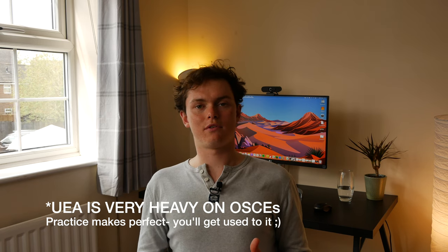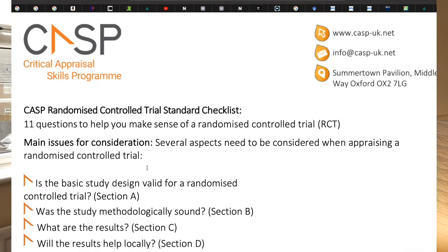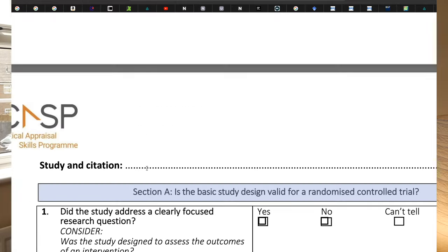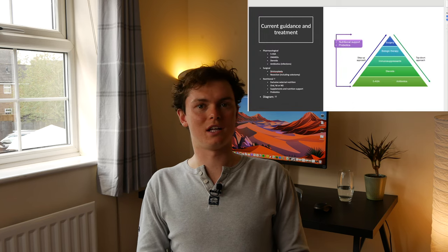Throughout the year you'll also have analytical review, where you review a research paper and answer a load of questions — there should be a summative and a formative one. There's also the student-selected study module where you choose an area to do more research into and do a presentation to a small group. I did lifestyle medicine and would really recommend it. Each term in first year you'll also have a block of secondary care placement in a hospital. It's a bit daunting as a first year, but just tag along, see what you can gain, and ask as many questions as you can.